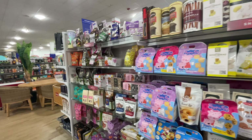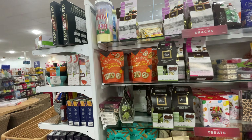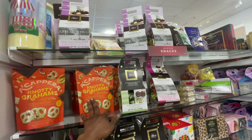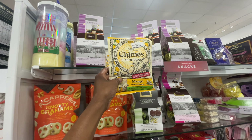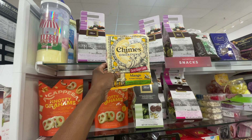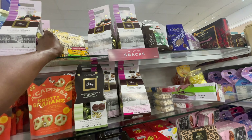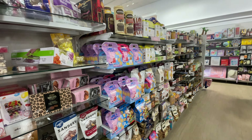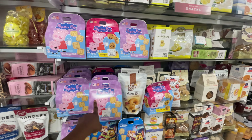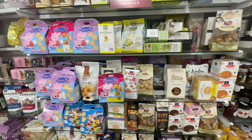I was thinking of getting cookies or something. Ooh, this looks good — ginger chew, mango and ginger. I don't know, it's like a candy. These are good for the kiddos — if you have kids, those look really good.